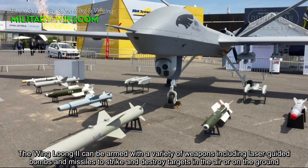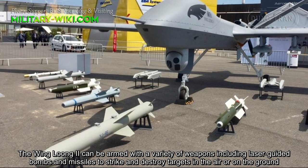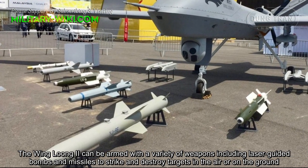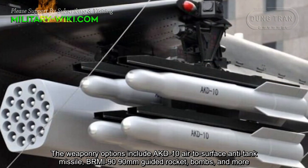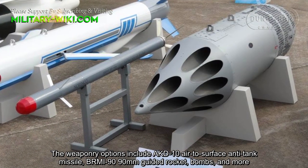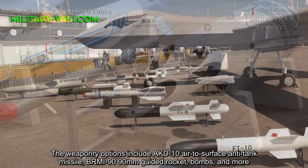The Wing Long Chu can be armed with a variety of weapons, including laser-guided bombs and missiles to strike and destroy targets in the air or on the ground. The weaponry options include the AKT-10 air-to-surface anti-tank missile, the BRMI-90 90mm guided rocket, bombs, and more.